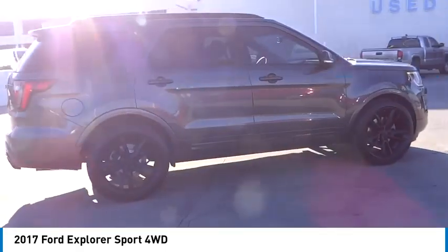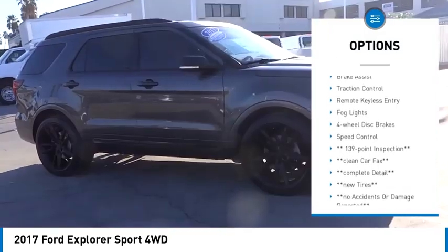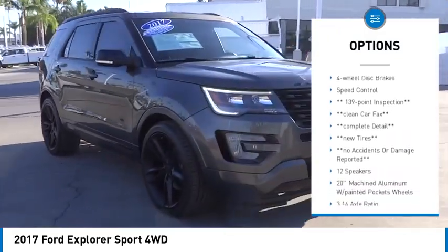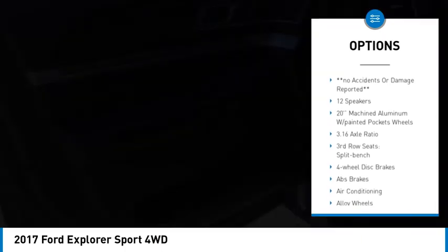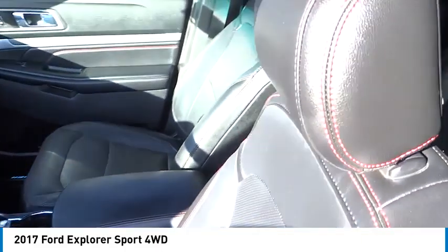Here are some of this vehicle's great options: electronic stability control, alloy wheels, rear spoiler, power lift gate, brake assist, traction control, remote keyless entry, fog lights, four-wheel disc brakes, and speed control.